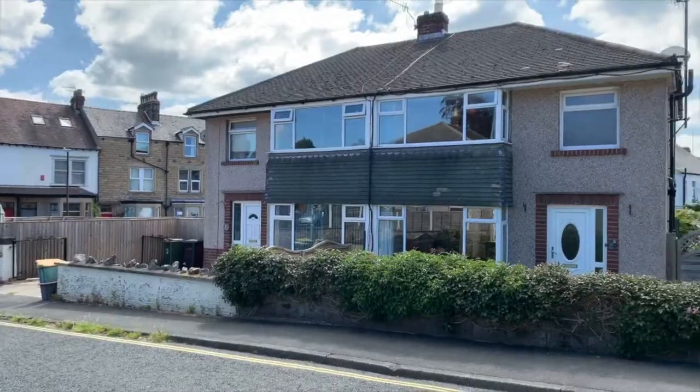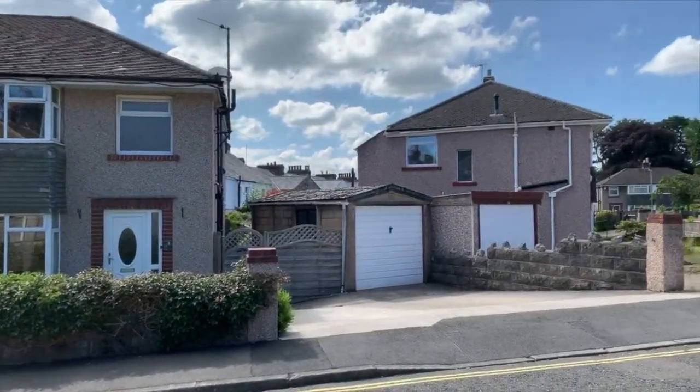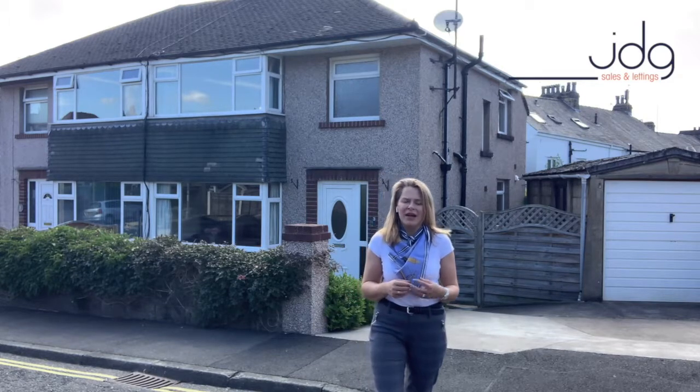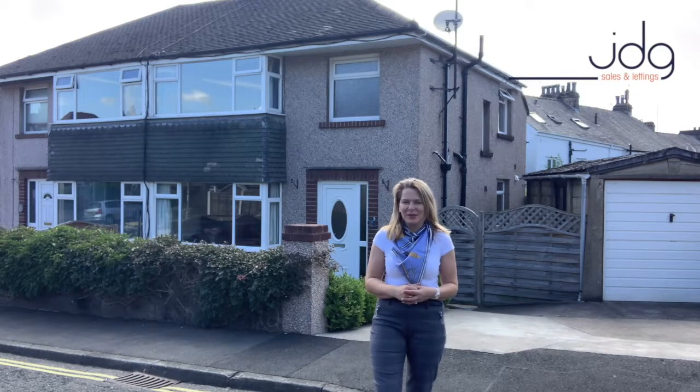Number three Anthony Road has just come for sale. This is a superb property. Think three generous bedrooms, spacious open-plan living and a really sunny courtyard. I'm going to take a look inside and show you what we love most about this one.